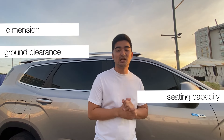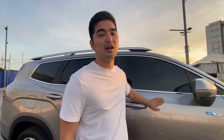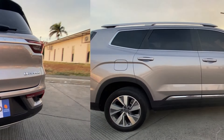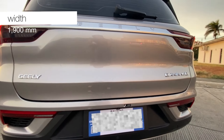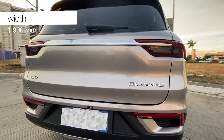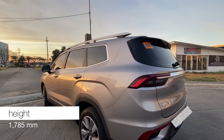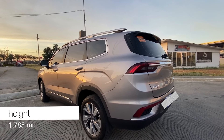Now let's talk about the dimensions, ground clearance, seating capacity, and wheelbase of the Geely Okavango. It has a length of 4,835 millimeters, a width of 1,900 millimeters, and a height of 1,785 millimeters. From its dimensions alone, you can already imagine how spacious the interior is. It also weighs 1,870 kilograms.